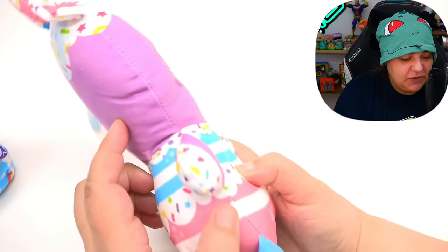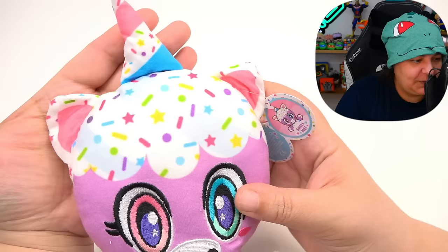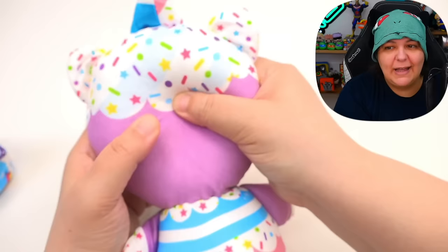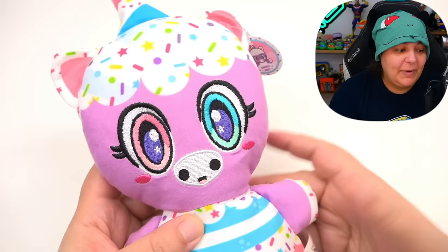Let's take a closer look at the actual plushie. It is a somewhat flat plushie — no 3D effects or nose, just flat embroidery. We have the horn and ears. There's a tag that says birthday cake and gives info about what they like to do. The scent beads are in the back of the head — I can slightly feel them there, not so much in the body. We do have a tail that kind of looks like a flag full of sprinkles. It does smell good, with a slight synthetic scent but not too invasive.